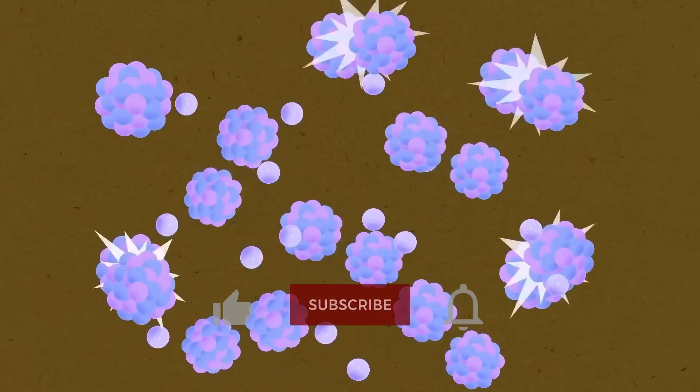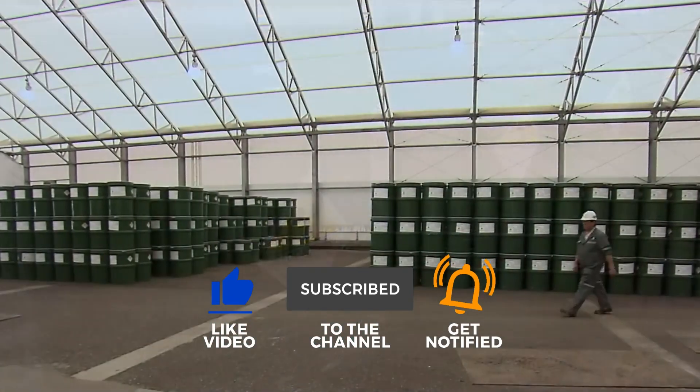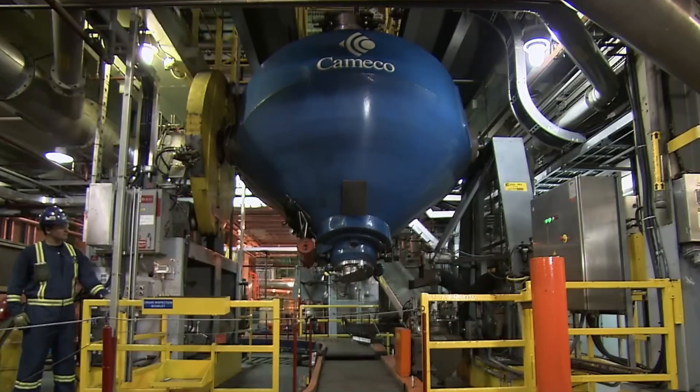If you enjoyed this deep dive into the world of enriched uranium, don't forget to like, subscribe, and hit that bell icon. Let us know in the comments what tech topic you want us to uncover next, and we'll see you in the next video.